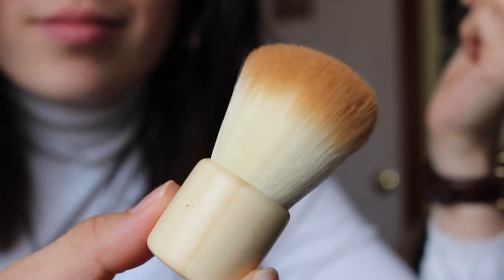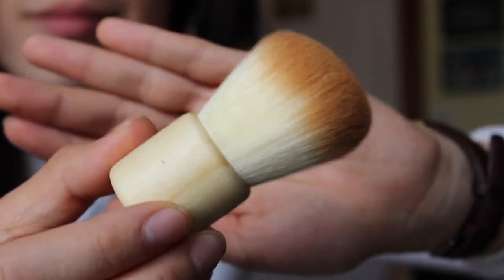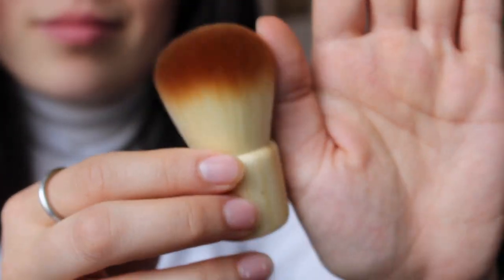They gave me two packages because they said they included a gift. Let's open this little packet — this is my brush! Oh, as you can see, I'll do a close-up clip of it. It's so soft! Oh my god, it's so soft, and it's a bamboo base. It's gonna be perfect for applying.